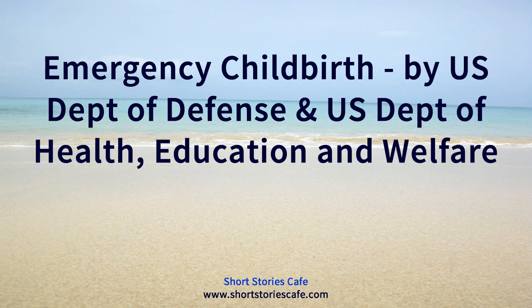If it becomes necessary for families to take refuge in fallout shelters, there will undoubtedly be a number of babies born under difficult conditions and without medical assistance. Every expectant mother and the members of her family should do all they can to prepare for emergency births. They will need to know what to do and what to have ready — see the expectant mother's emergency kit.